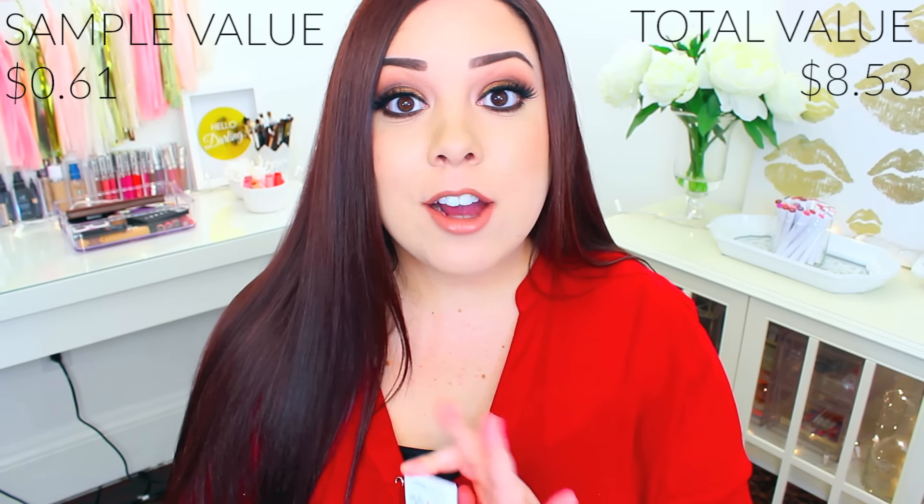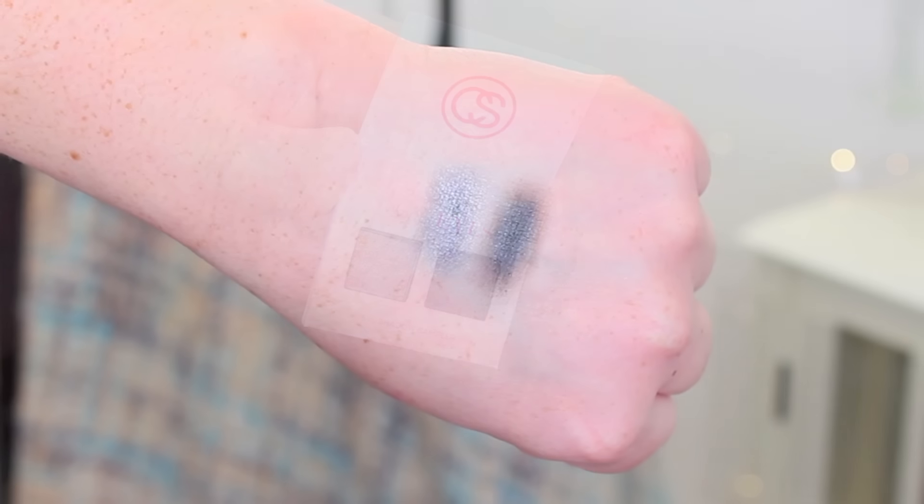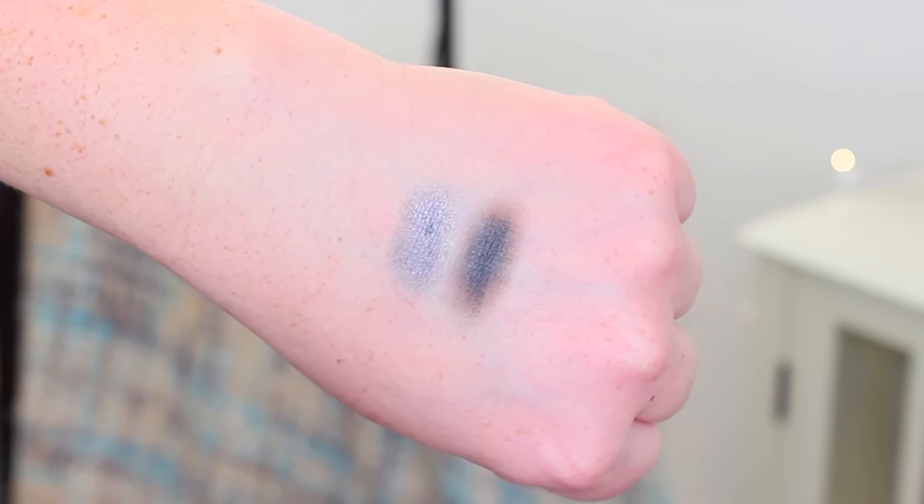The next thing in here is from Coastal Scents. It is a Style Eyes Sampler. I really like Coastal Scents eyeshadows because they are super pigmented and also really, really affordable. The full-size eyeshadow palette is only $12, so I will definitely have to check it out. The two shades I got are so pretty — the first one is kind of like a silvery, charcoal, sparkly shade, and the other one is a dark black with some silver in it. These are perfect for the holidays, perfect for a New Year's Eve smokey eye.